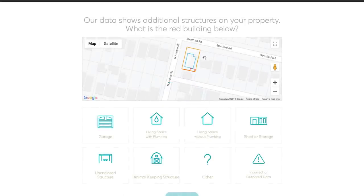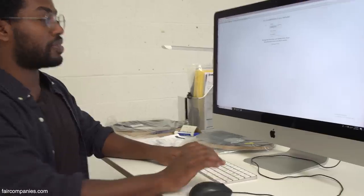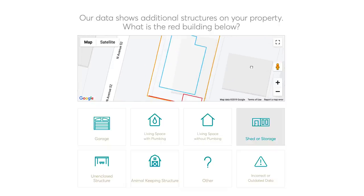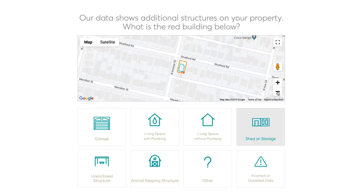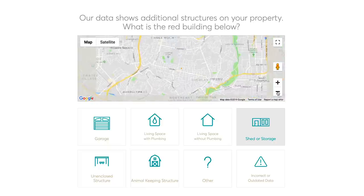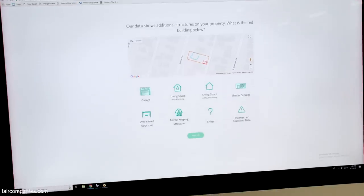It shows you right away our data about additional structures on your property. The city doesn't have all this data available readily, so what we've done is aggregate data from different municipalities, county data, property data, and then look through the zoning code and codify setback requirements and area requirements into algorithms that we use to generate what the potential of your property may be.